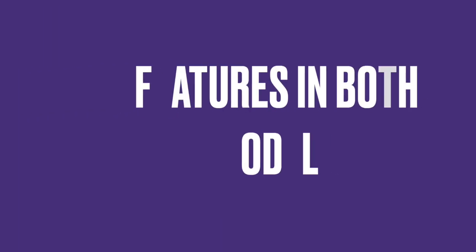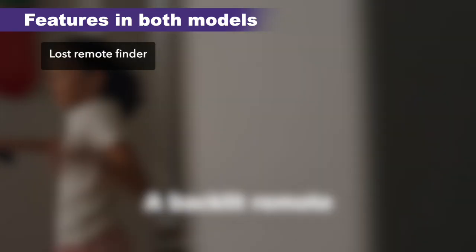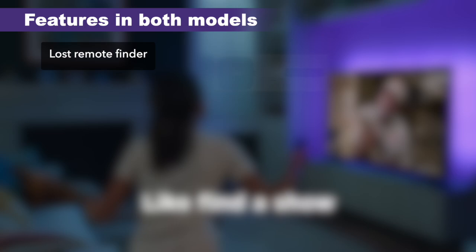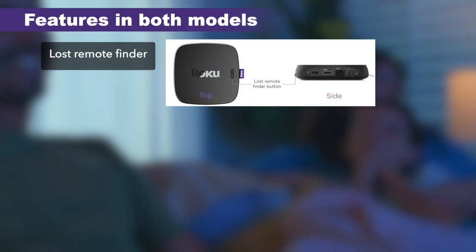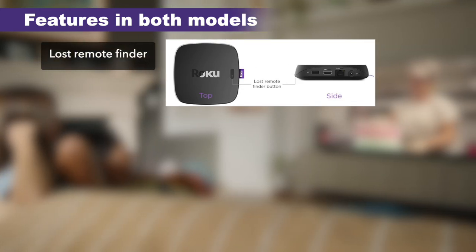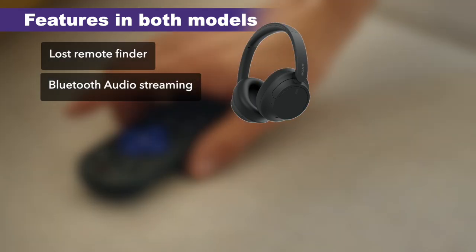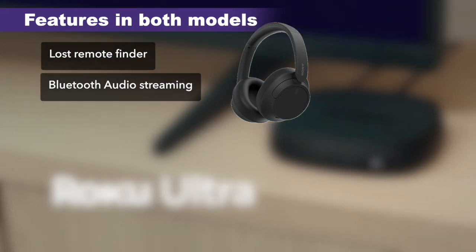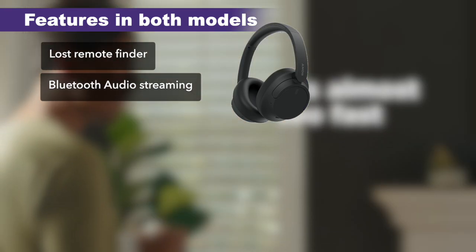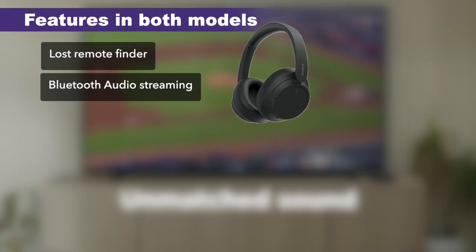Now let's look at features available in both models. Of course, you have the lost remote finder — available in both the new and previous versions. You simply press the button at the back of the Roku Ultra, or you can use your voice and say 'Hey Roku, where is my remote?' Then you have Bluetooth audio streaming — you can pair your favorite Bluetooth headphones for wireless audio. Most Roku streaming players don't have Bluetooth, so this is a great addition across the Ultra series.